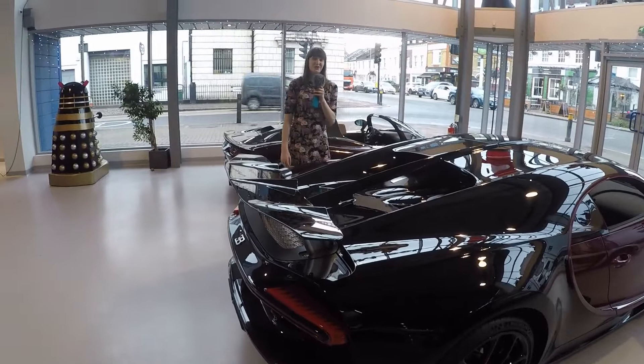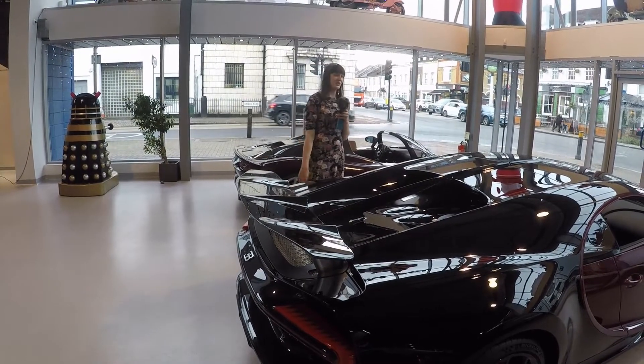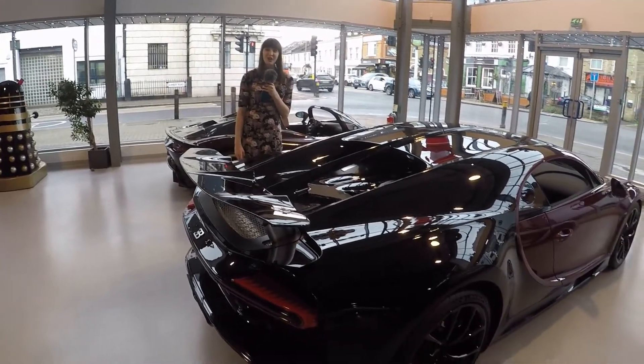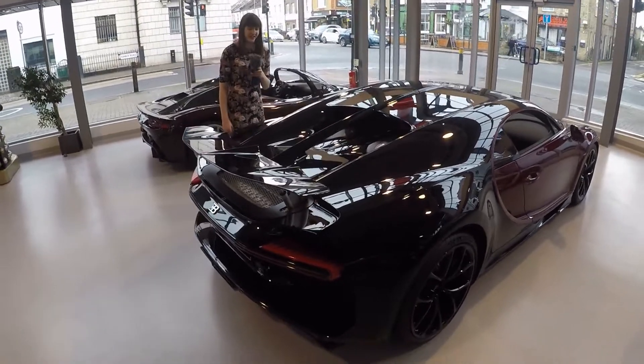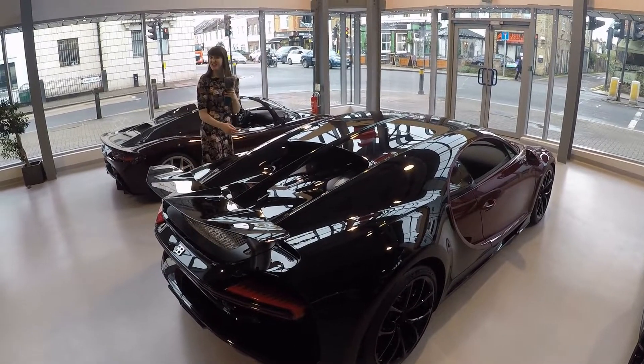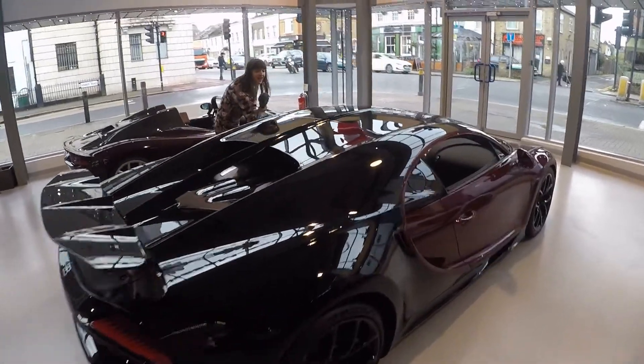So a little bit of a treat. The winner of the poll for what we should do with our holiday money was that we should buy this Bugatti Chiron. We can't buy it because it turns out that it's about 2.9 million pounds, but we can sit inside. Wow.